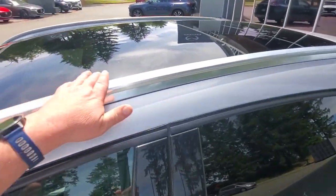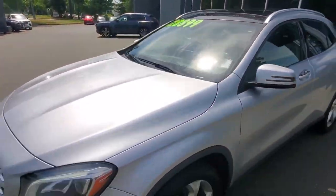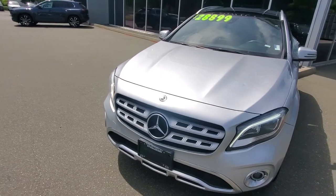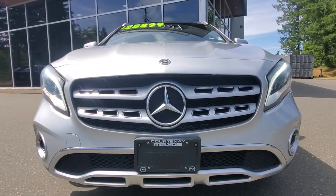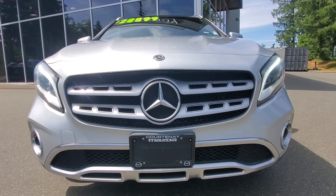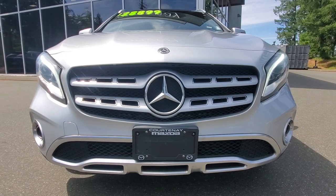It's got this glass roof, and you can put crossbars on these side rails — they're all ready to go for roof racks. Underneath the hood, there's a turbocharged four-cylinder engine producing a little over 200 horsepower and around 270 foot-pounds of torque. Nice big LED headlight lenses and fog light lenses down on the corners.